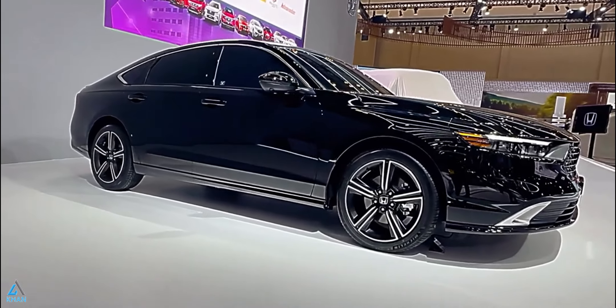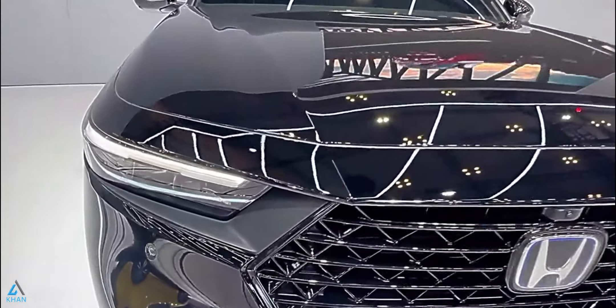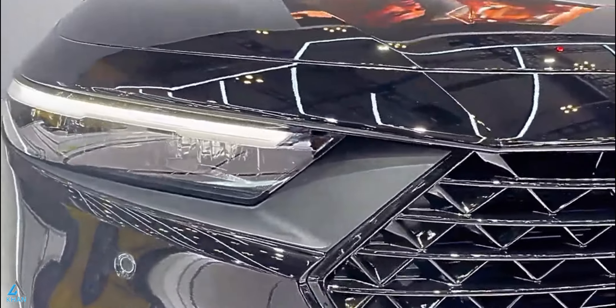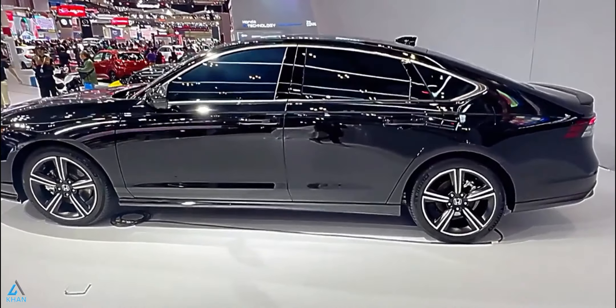The Accord's handling is confidence-inspiring. Its steering is precise, body motions are well controlled, and the ride is compliant — a combination that drivers are sure to appreciate as much as our editors do.